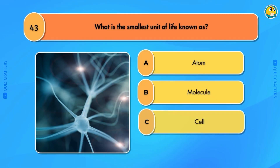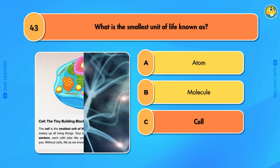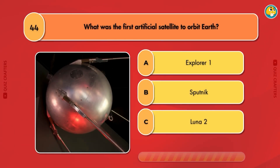What is the smallest unit of life known as? Cell. What was the first artificial satellite to orbit Earth? Sputnik.